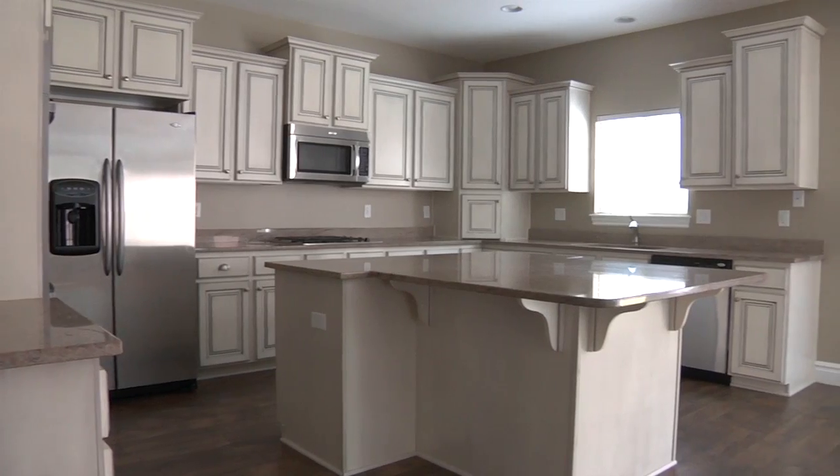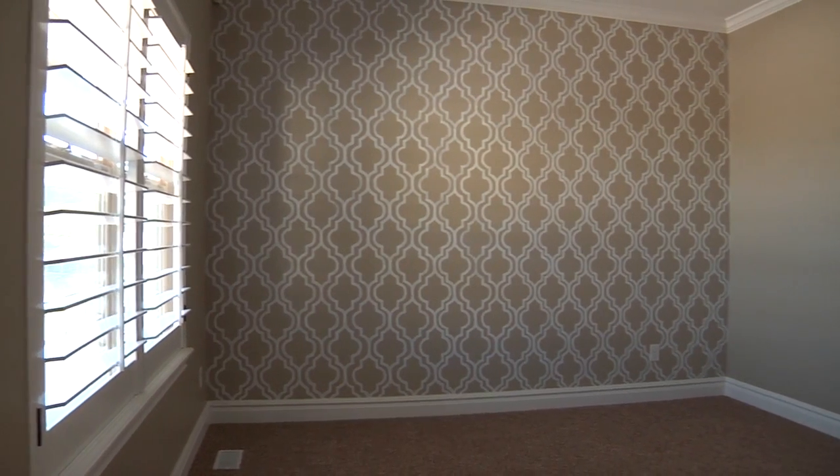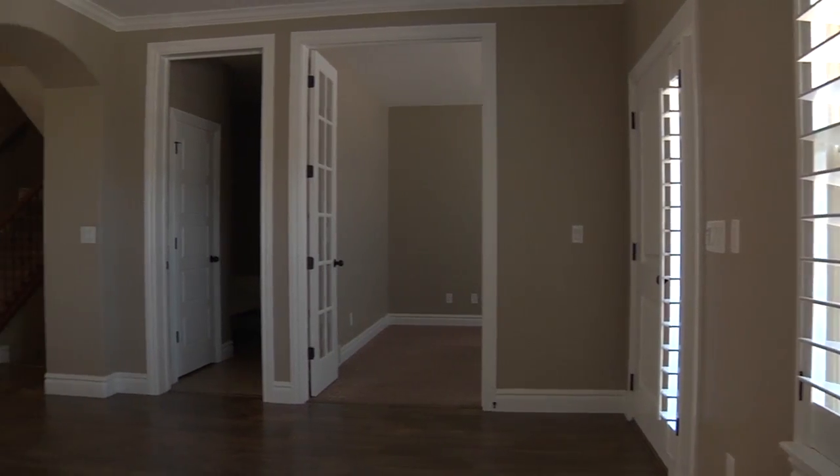We always recommend that you stage the major living areas of the home: the kitchen, the dining area, a great room, the master bedroom, and then if there is a first impression room like a living room, we always recommend that you do that room as well. They've got a nice neutral palette here, so what sort of style would you recommend?